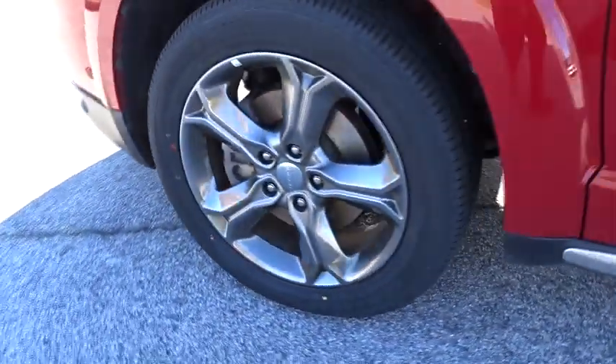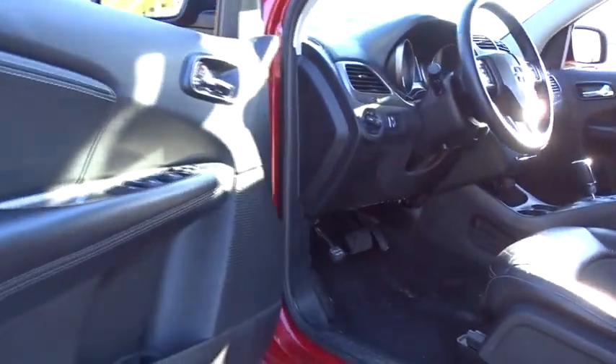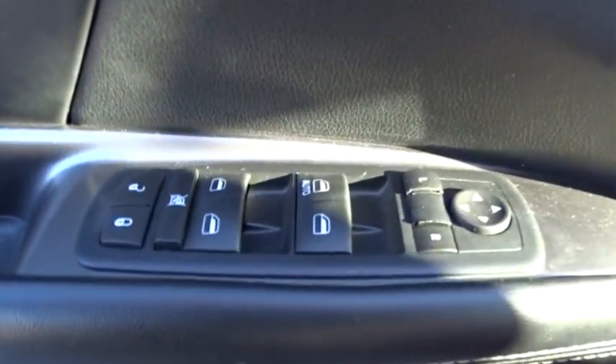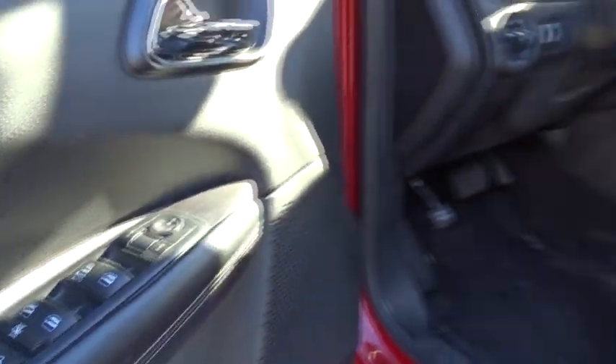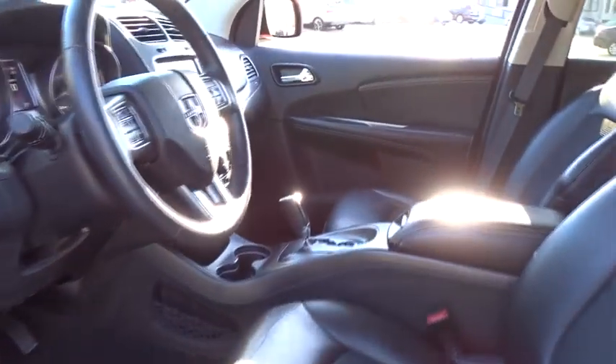Bluetooth, leather-wrapped steering wheel, power steering, adjustable steering wheel, cruise control, auto-dimming rear-view mirror, four-wheel disc brakes, floor mats, aluminum wheels, keyless start, rear defrost, climate control, AM-FM stereo radio. Your new ride is just a phone call away.